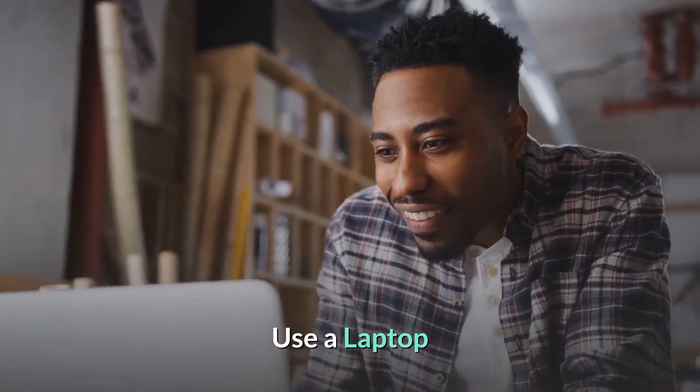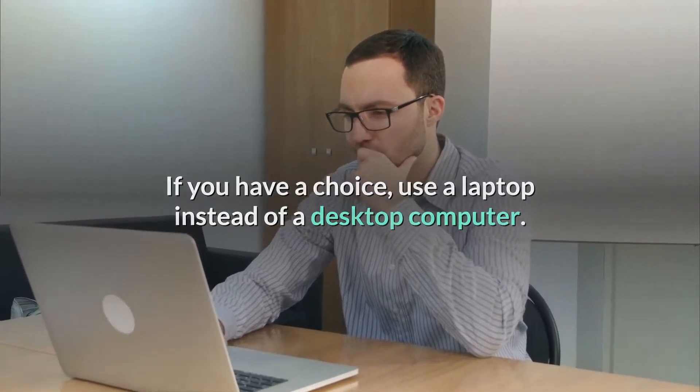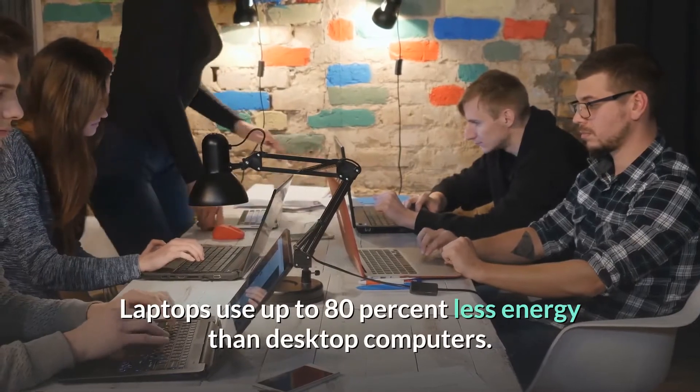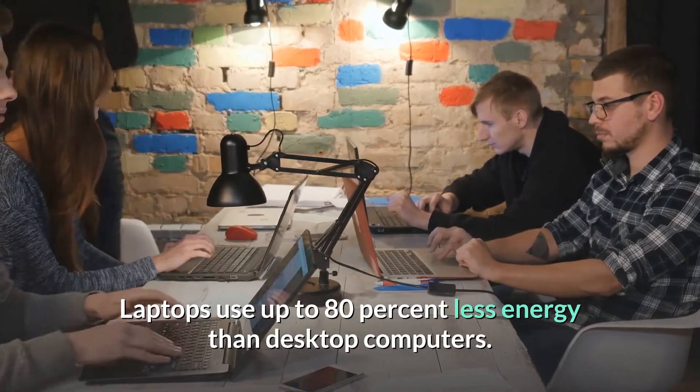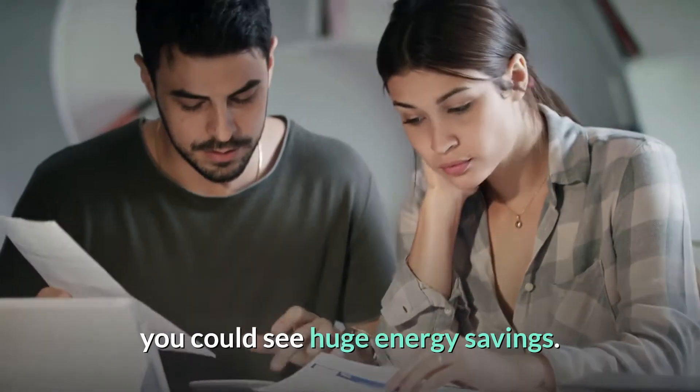Use a laptop. If you have a choice, use a laptop instead of a desktop computer. Laptops use up to 80% less energy than desktop computers. If you spend a lot of time on the computer, you could see huge energy savings.